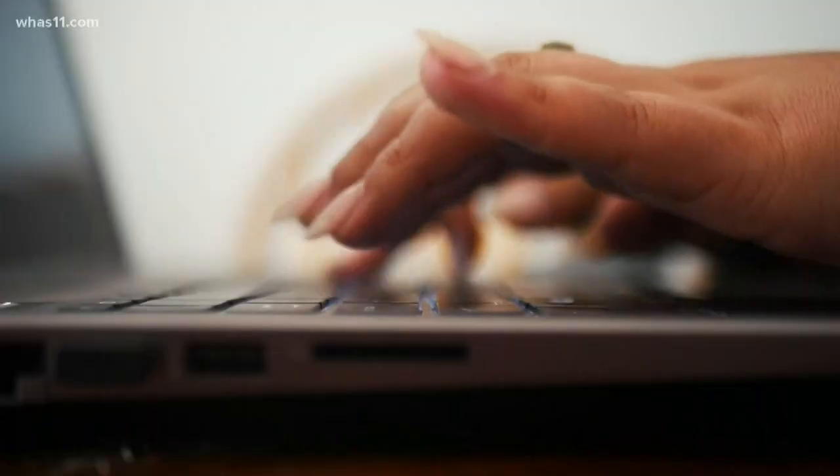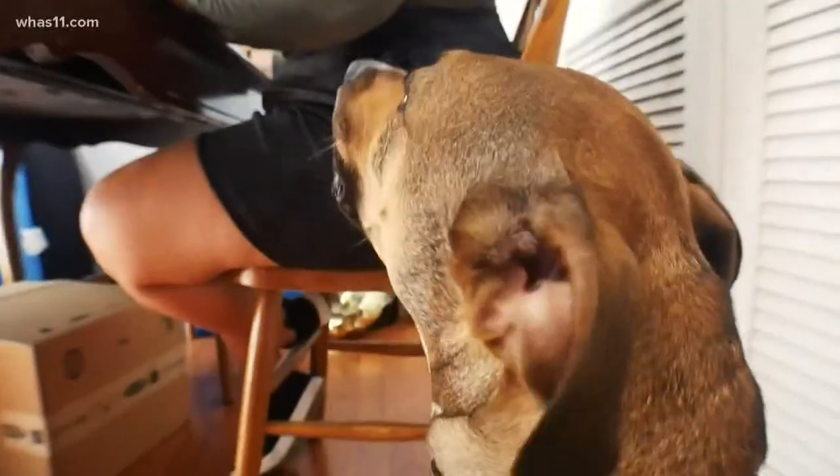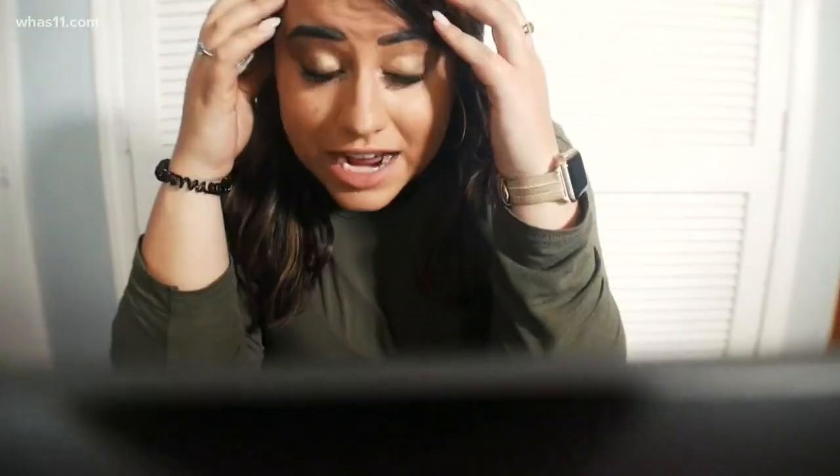For many of us, working from home is becoming the new normal. That means conference calls from the comfort of your kitchen, but it could also mean more distractions.